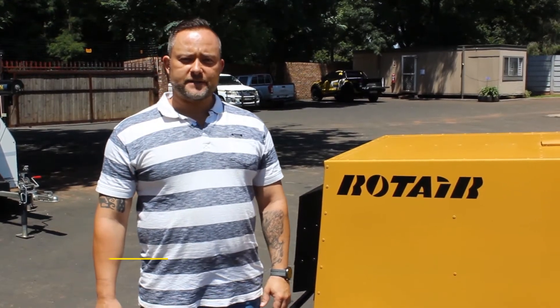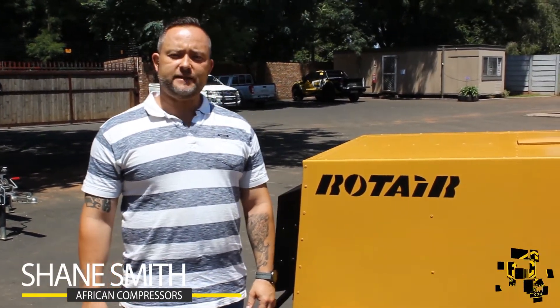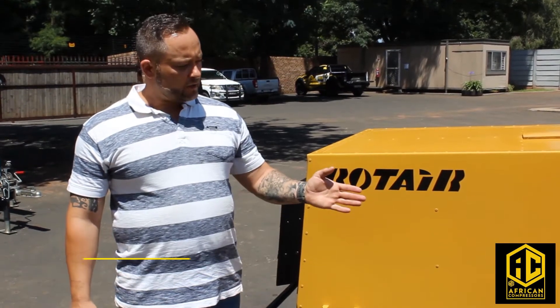Welcome to African Compressors. We are the largest supplier of quality unit and mobile diesel compressors. I'm going to take you around one of our units that we've got in stock.